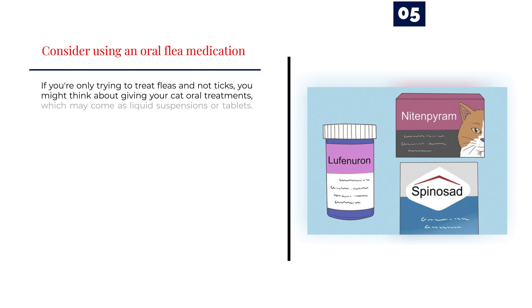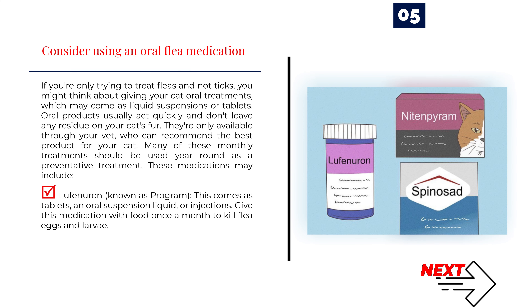Number 5: Consider using an oral flea medication. If you're only trying to treat fleas and not ticks, you might think about giving your cat oral treatments, which may come as liquid suspensions or tablets. Oral products usually act quickly and don't leave any residue on your cat's fur. They're only available through your vet, who can recommend the best product for your cat. Many of these monthly treatments should be used year-round as a preventative treatment.